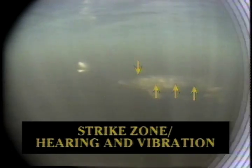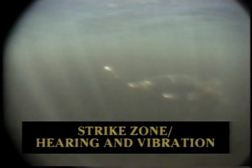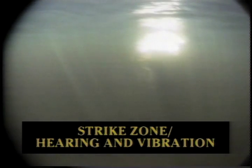Even pike that traditionally strike at lures because of how they look can rely in murky water on the sense of hearing and vibrations. You can see here the lure is sending out vibrations, and the arrows point to the lateral line that picks up those vibrations. Of course, the pike's strike zone is right in front of it, and it nails the lure.